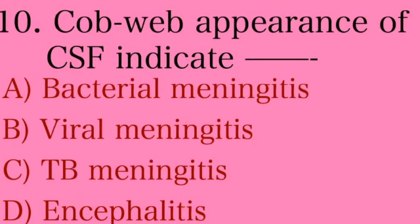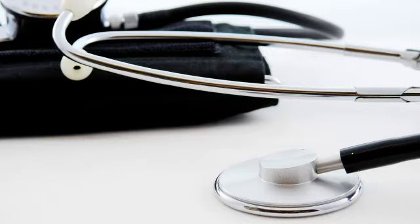The next question: cobweb appearance of CSF indicates — Option A: bacterial meningitis, Option B: viral meningitis, Option C: TB meningitis, Option D: encephalitis. The correct answer is Option C — TB meningitis. In bacterial meningitis the CSF is turbid in color; in viral meningitis the CSF is clear. CSF appears dark red in subarachnoid hemorrhage and bright red in traumatic tap. These questions are very important and frequently asked in nursing competitive exams, so study well and please read all the topics.